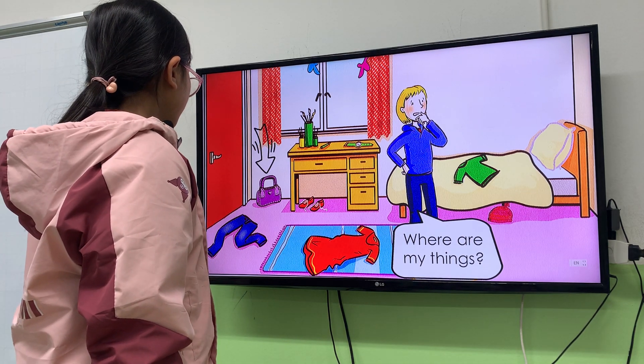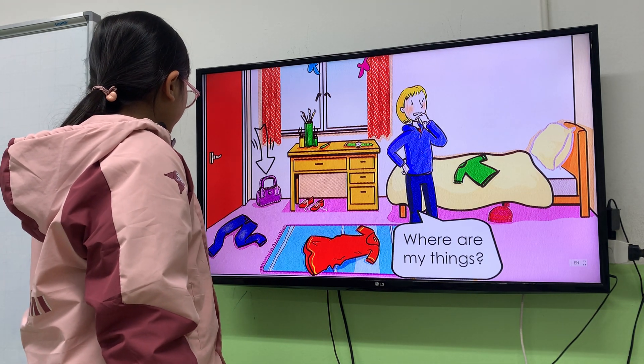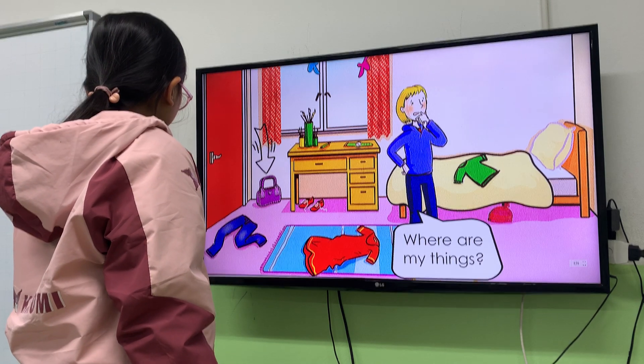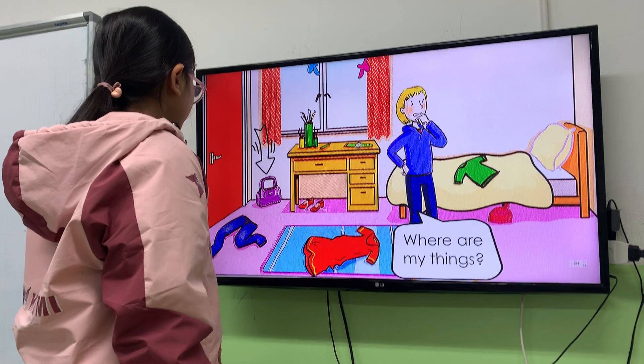Next one. Where is the handbag? The handbag is between the door and the desk.